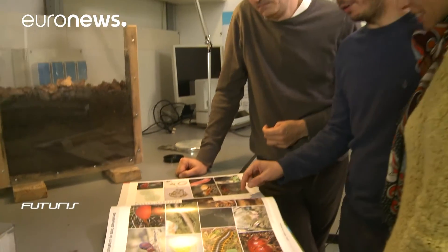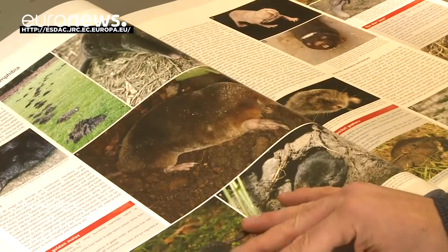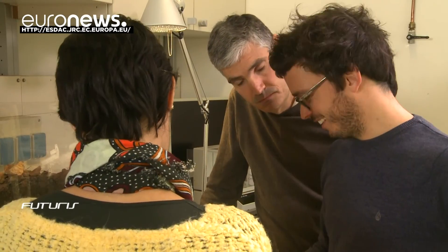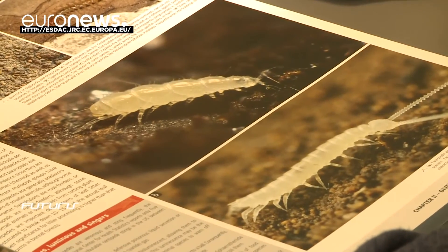Atlases, interactive databases, models, recommendations for policymakers and public awareness campaigns are the final results of a research effort bound to keep digging deep into our soil's secrets.